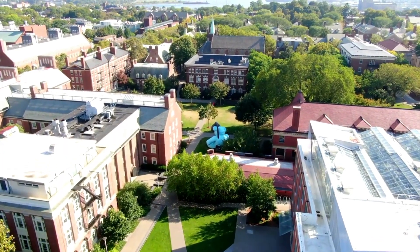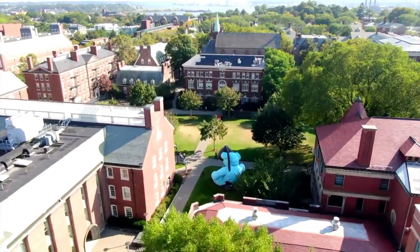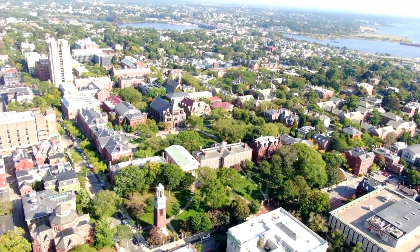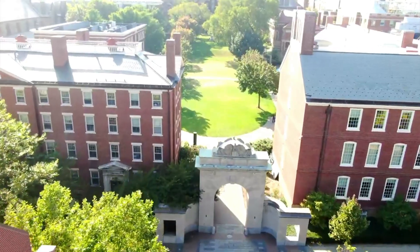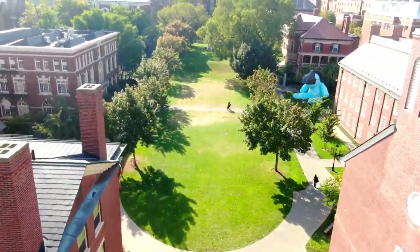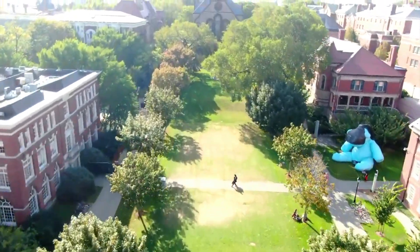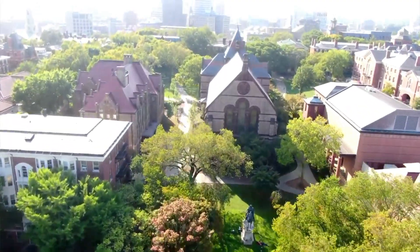Brown University campus is on top of a college hill on the east side of Providence, and its 140-acre campus affords an excellent view of downtown Providence. The campus architecture is a combination of old and new buildings. There are plenty of grassy lawns surrounded by historical buildings. The neighborhoods surrounding the campus lie within the National Historic District and boast beautiful tree-lined streets full of ethnic charm.